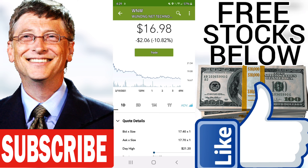We hold a sell evaluation for this stock. No stop loss set. High volatility in Wunong Net Technology Company Limited stock price on Friday, which ended trading at $16.98, updated on February 19, 2021.